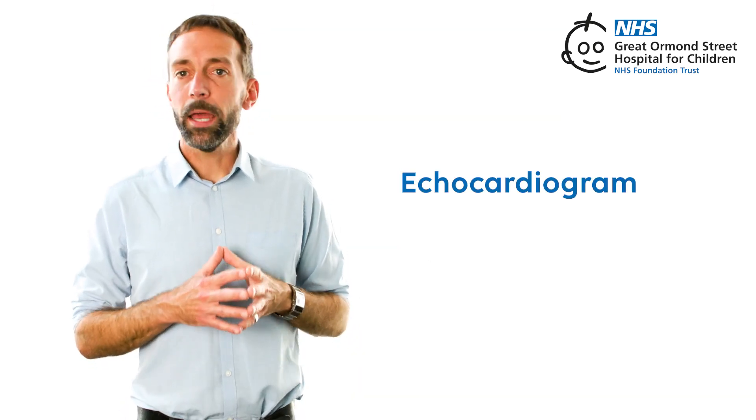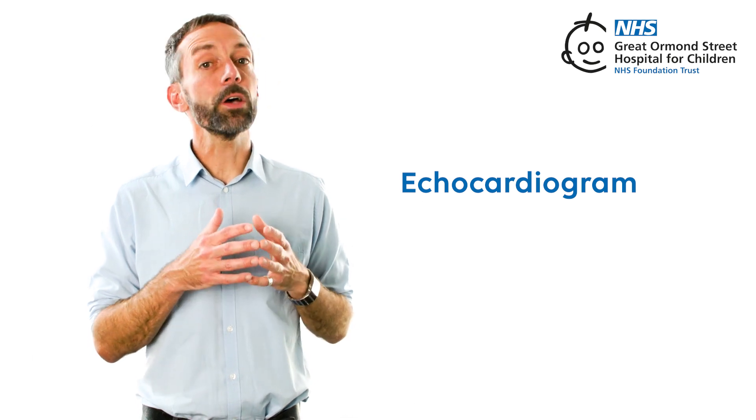Echocardiogram. An echocardiogram is a special test that takes pictures of the heart using sound waves. During the test, a small device is placed on the chest and it sends out harmless sound waves that bounce off the heart.